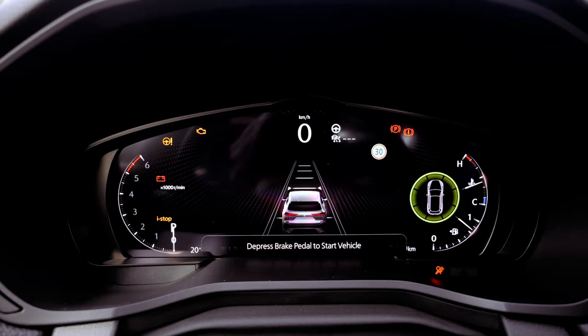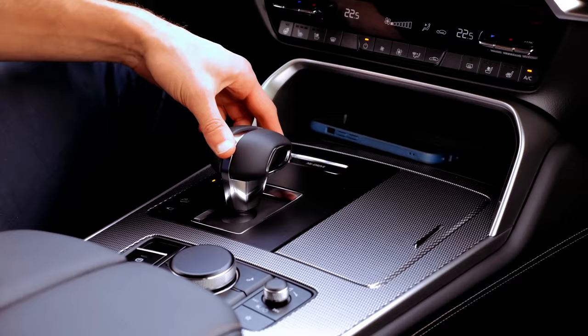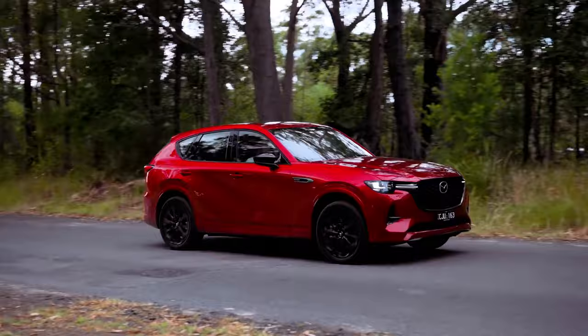The new model is set to bring a new level of refinement to Mazda's SUV lineup, combining sleek design, advanced technology, and superior comfort. With a price range expected to start around $38,000 and extend to $48,000, the CX-70 is likely to offer diverse trim levels, with standard all-wheel drive across the board, setting it apart in its segment.